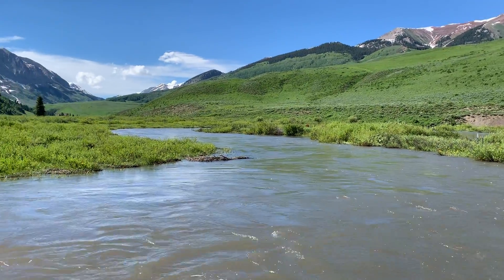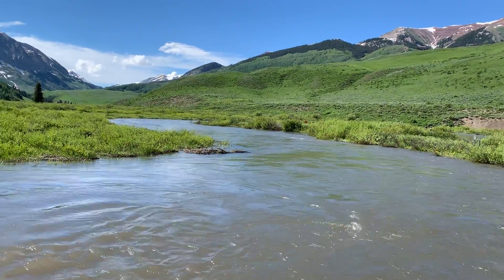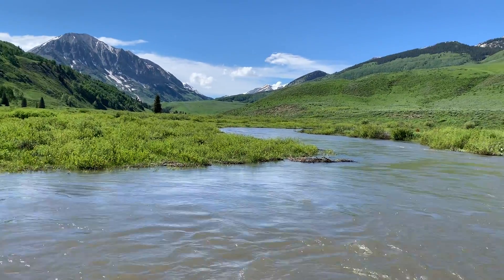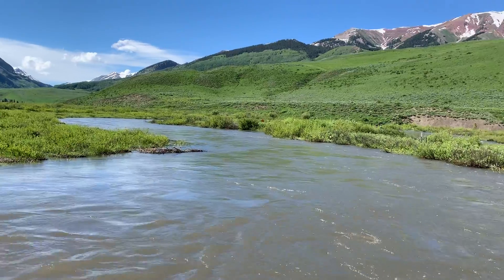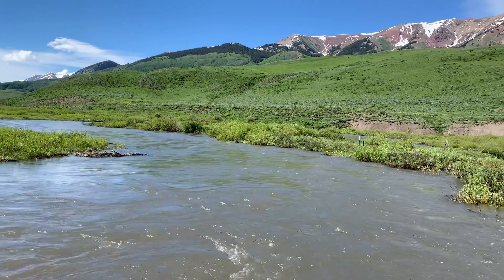Hi everyone. I wanted to give folks a virtual site visit. Today's July 1st, it's around 4 p.m. We're down here at the Pump House looking out at the River Reach just upstream and along the edge of Meander A.